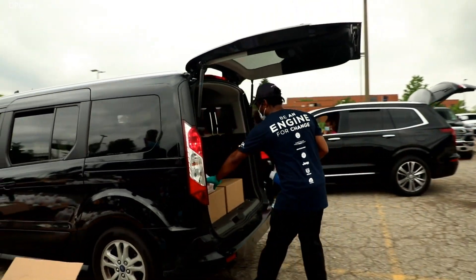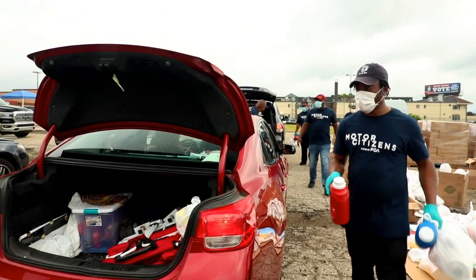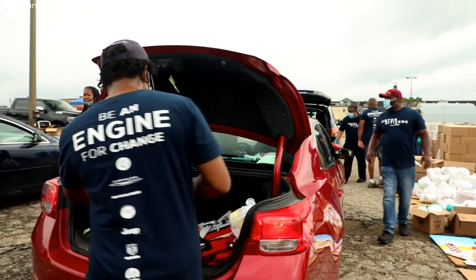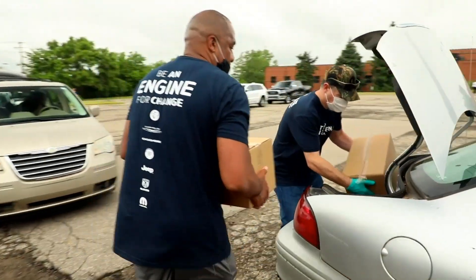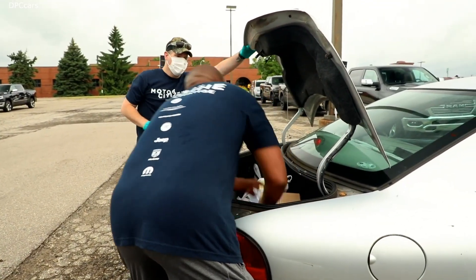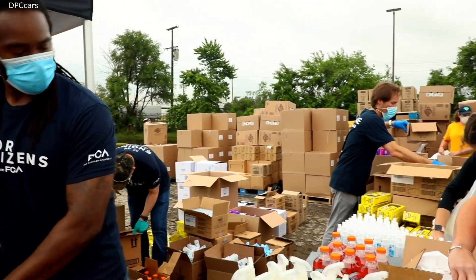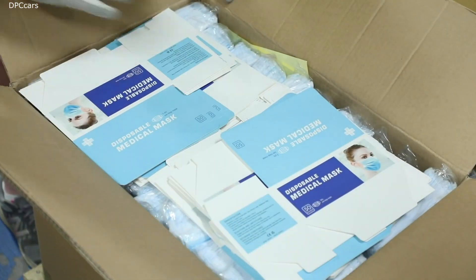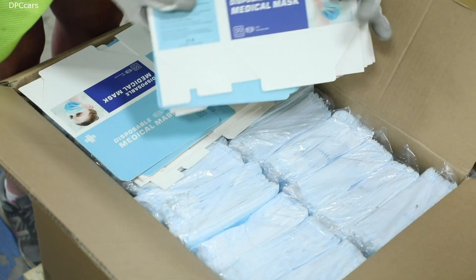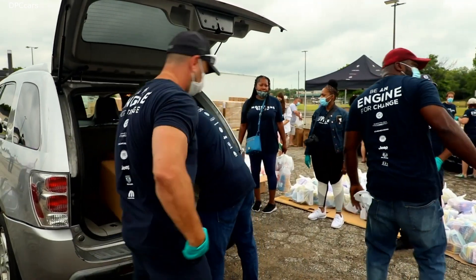During a five-hour event this past weekend, a steady line of vehicles made their way through Samaritan Center, as volunteers placed non-perishable food, hand sanitizer, shampoo, shower gel, toothpaste, and other household items into vehicles. FCA has donated more than 4.4 million meals and more than 3.2 million face masks since March to support communities throughout North America.